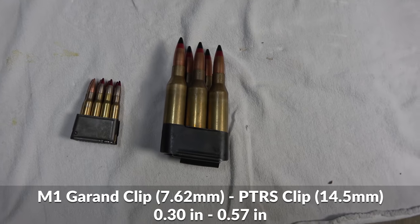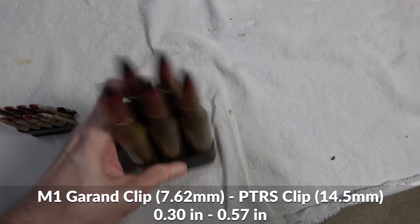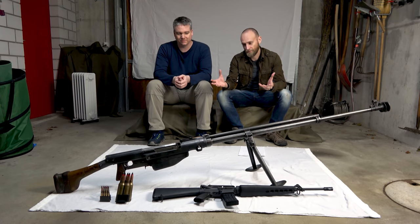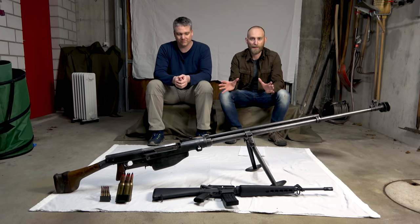Here you can see the five-shot clip. Now both of them were produced in 1941 in basically the same function as an anti-tank rifle. This one, since it can fire five shots in a row, is a bit more complex and was also produced in lesser numbers.